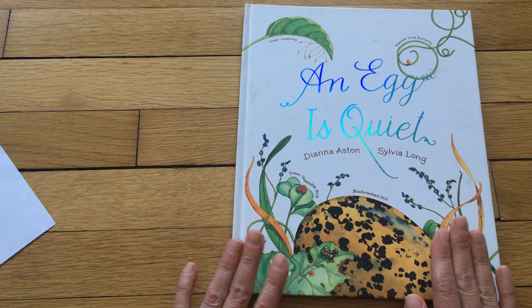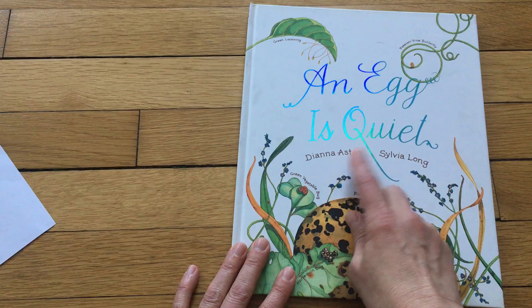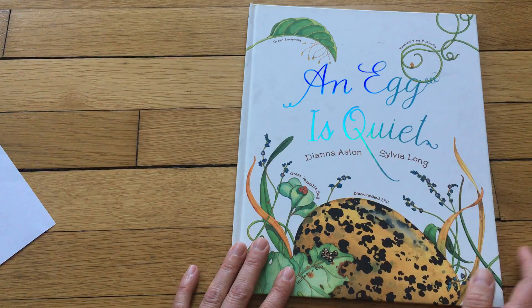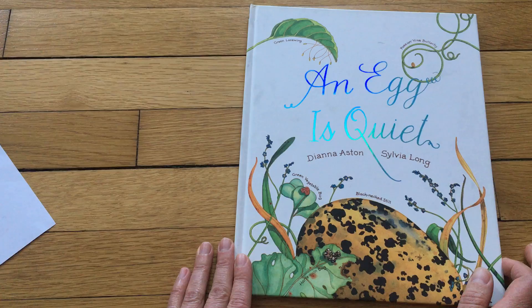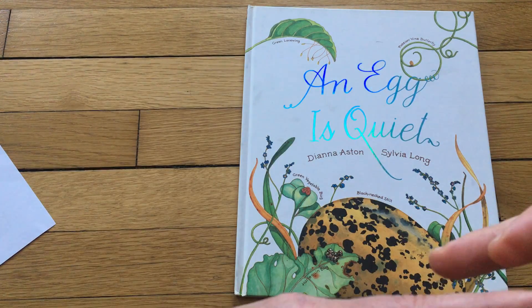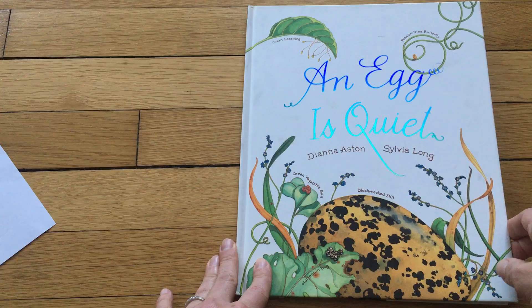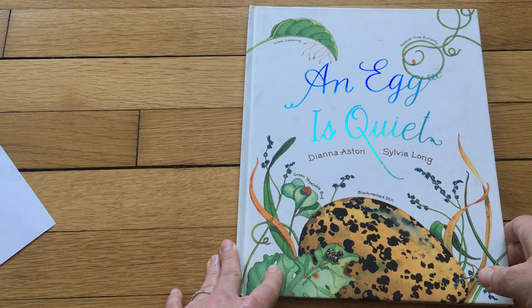And then I wanted to share this book with you. It's so beautiful. It's called An Egg is Quiet by Deanna Astin and Sylvia Long. I've wondered if you have ever found an eggshell before, particularly in the spring season. I'm also wondering if you can think of what kind of animals lay eggs — what kind of animals have eggs when they make their babies, and the babies come out, grow in the eggs, and then hatch. Think about that while you're enjoying this beautiful book called An Egg is Quiet.